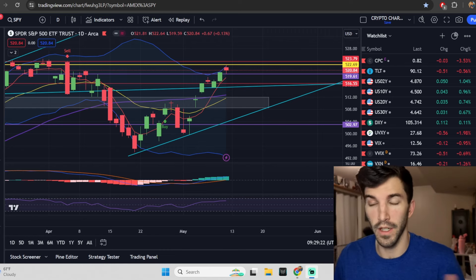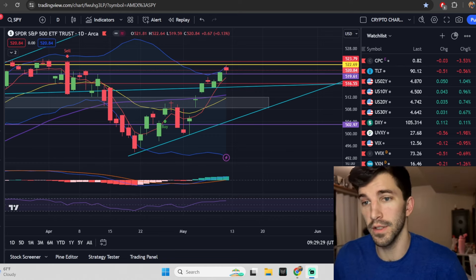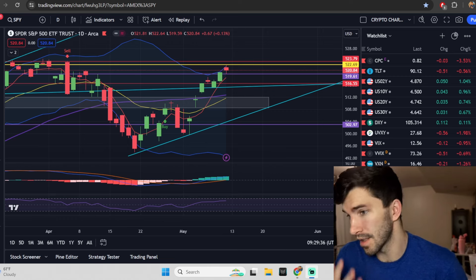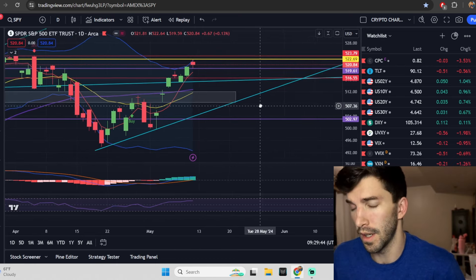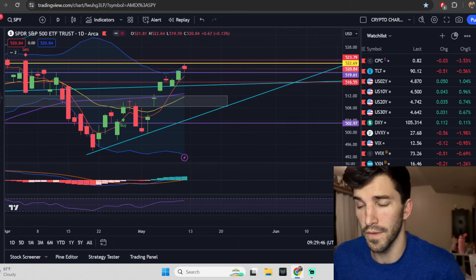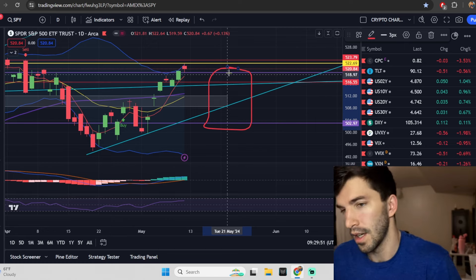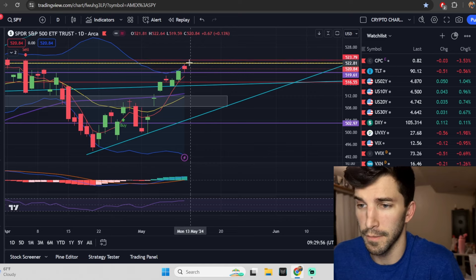Right, ladies and gents, we have another Saturday video where we're going to go over a bunch of bigger time frames. There's one thing I wanted to talk about before we get into some technical analysis for the SPY, QQQ, Apple, Tesla, Amazon, Nvidia, AMD, and Meta going forward today. We're also going to cover the dollar and yields, but I just wanted to talk about something real quick around these weekly ranges.